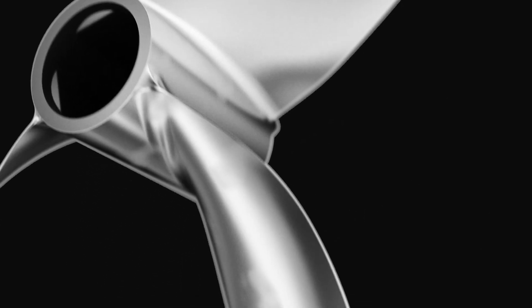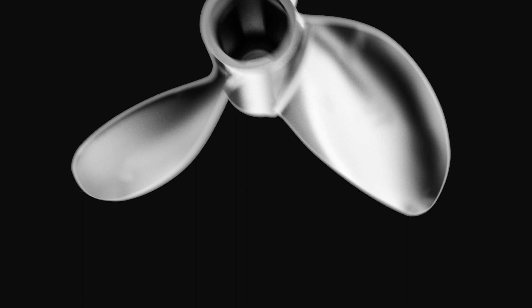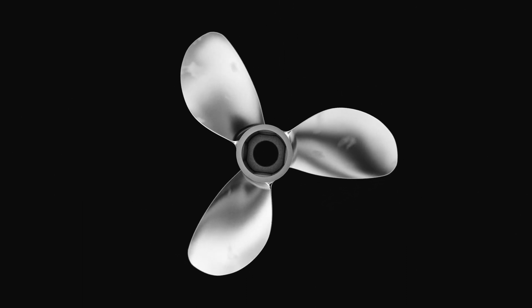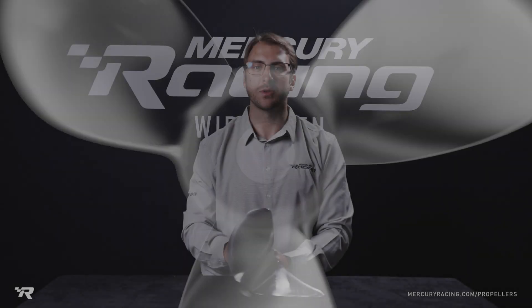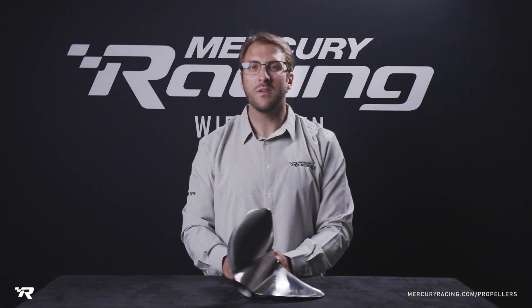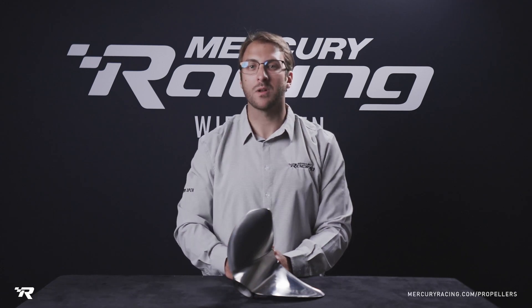Besides delivering an incredible hole shot and awesome acceleration, the Lightning ET also generates natural bow lift, reducing drag and increasing efficiency. This adds up to higher speeds and better fuel economy with less engine trim, because not as much horsepower is being used to lift the boat. The Lightning ET features our full-on Rookery Racing lab finish as well as X7 alloy for increased durability.